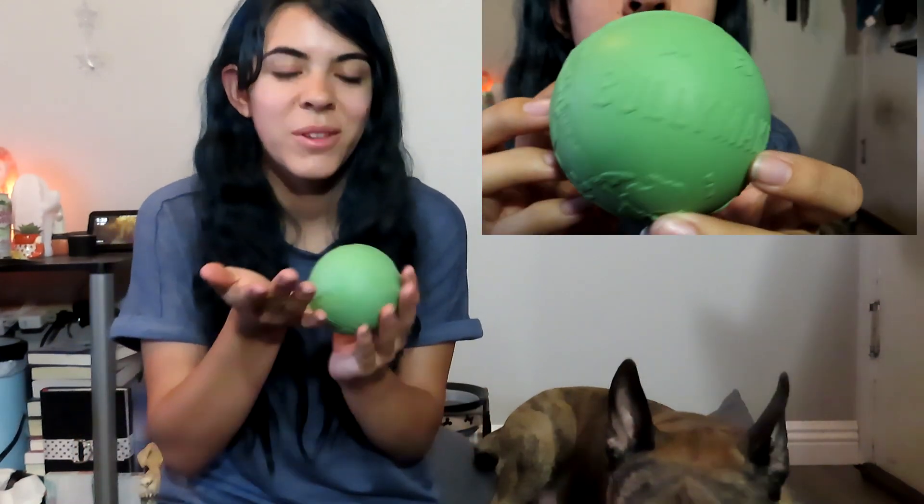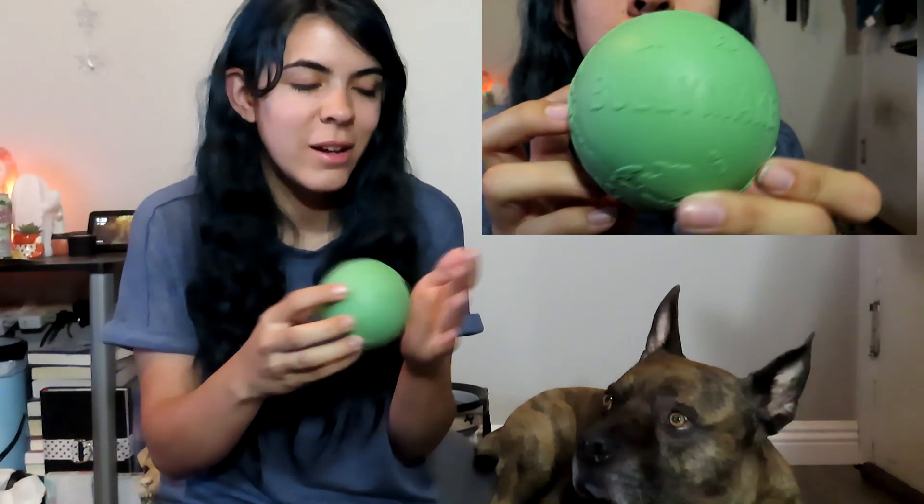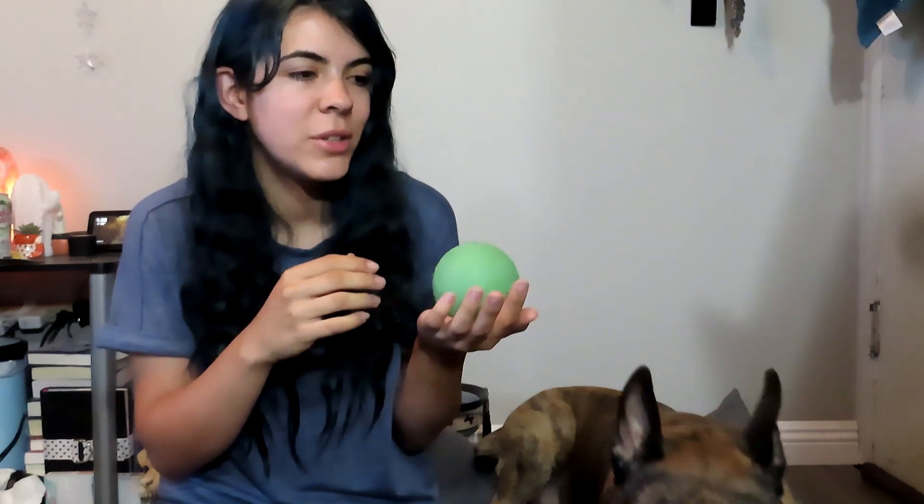Now we're moving on to the toys. The first toy is a cute little globe — I love this! If I remember correctly, I don't think Jake has gotten a ball-type toy from BullyMake the whole time he's had it. I'm pretty sure this is the first ball-type toy, so he'll really love it because he loves chasing after them. It's a really cute little globe.